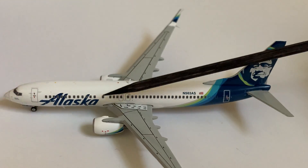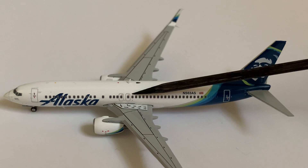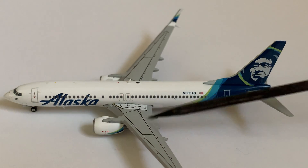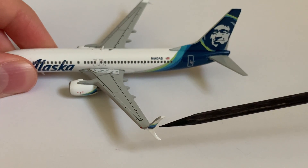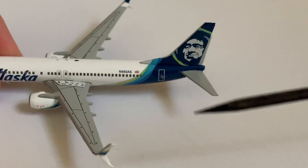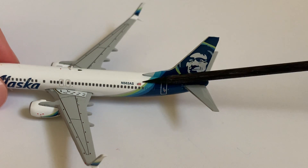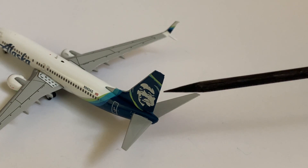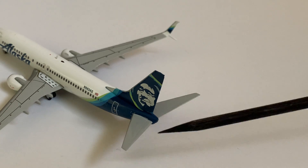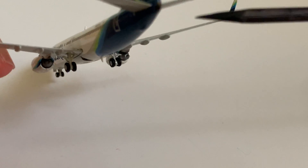Moving on back, you can see the Alaska logo, one antenna, and then the overwing exits and the pathway markings. We've got the engines here with a bit of detailing. Here we have the winglets and the port light. Moving back, we have the registration, which is November 563 Alpha Sierra. We've got the American flag there and the rear exit door. Looking at the back, you can see the horizontal stabilizers and the tail fin. The APU is back there — it's just kind of hard to see.